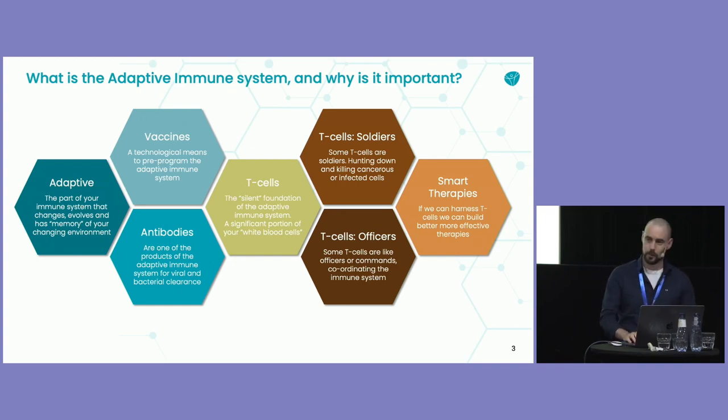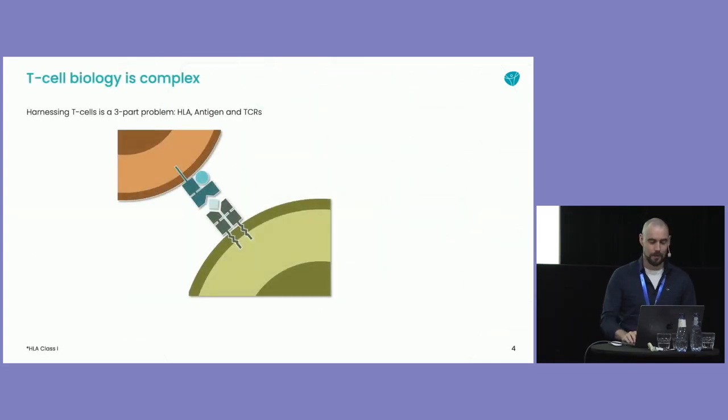When you get cancer, it's when your soldiers stop doing their job. And when you get autoimmune disease, largely speaking, it's about your officers not doing their jobs. If you can understand T cells, you can make better therapies, better vaccines — vaccines that you only have to take one shot instead of three or four. You can harness the T cells themselves to target cancer better, and hopefully in the future understand how officers work and treat autoimmune diseases. T cells are pretty cool, but they're also very, very difficult to work with or to understand.